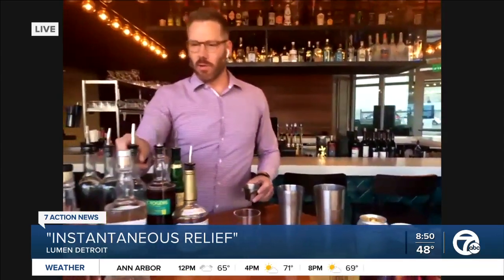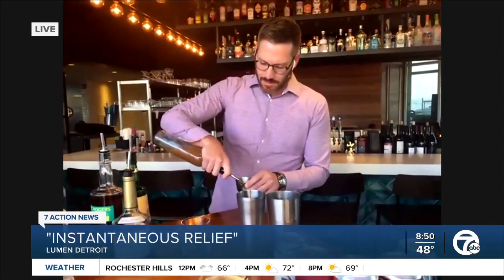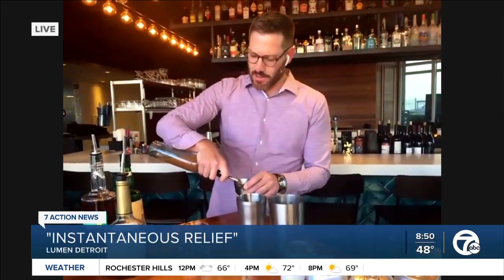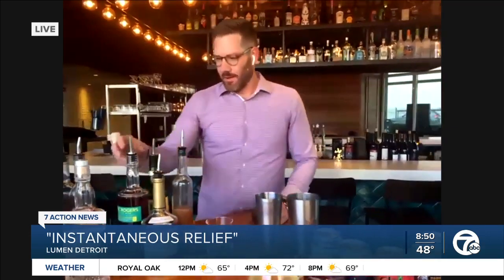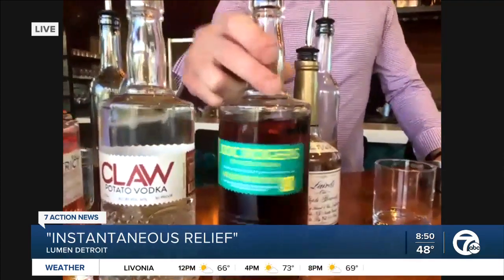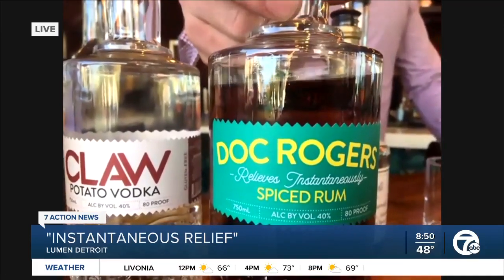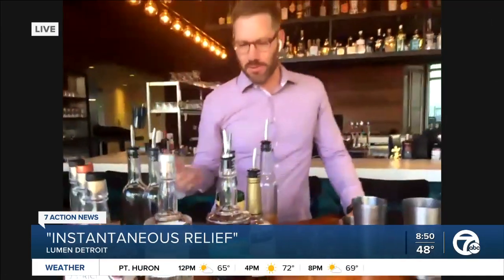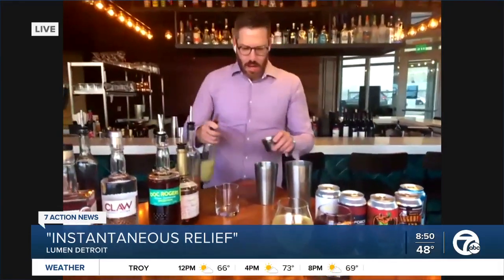I was going to ask about the name of the cocktail, Instantaneous Relief. Who picks the names of the cocktails? It's kind of a committee — just like coming up with our cocktails, we kind of do it as a team. This one came from the spiced rum. You can see it says 'release instantaneously.' Doc Rogers, Doc inspired.